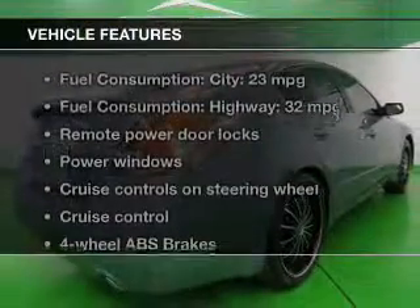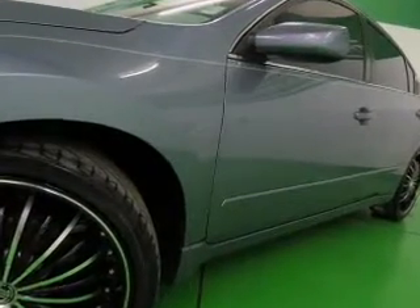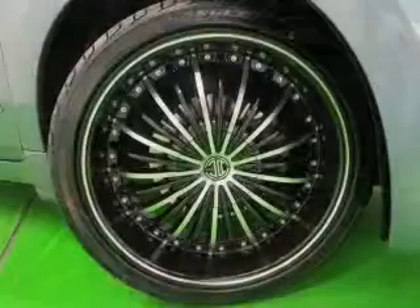Plus, enjoy these notable features that are included in this vehicle: power door locks, power windows, cruise control, power mirrors, power steering, and air conditioning.